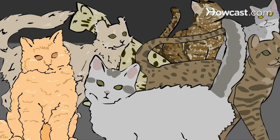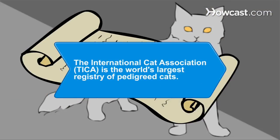Now you should be able to find a not-so-common cat to spark your fancy. Did you know The International Cat Association, TICA, is the world's largest registry of pedigreed cats?